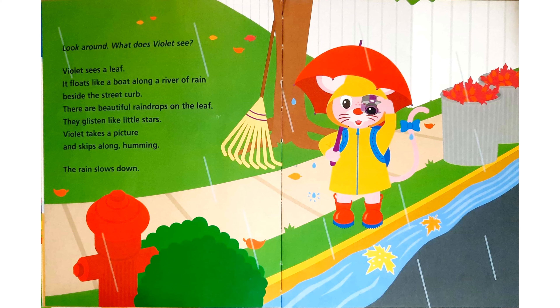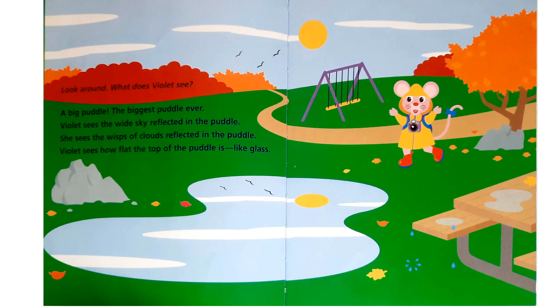The rain slows down. Look around. What does Violet see? A big puddle — the biggest puddle ever. Violet sees the wide sky reflected in the puddle. She sees the wisps of clouds reflected in the puddle. Violet sees how flat the top of the puddle is, like glass.